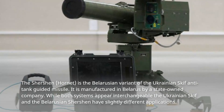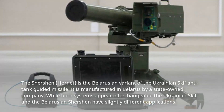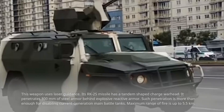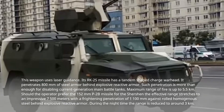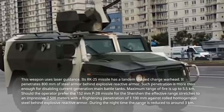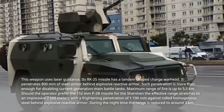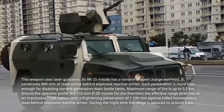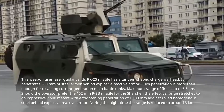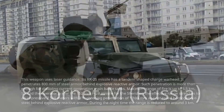Number 7: Chertion, Belarus. The Chertion, or Hornet, is the Belarusian variant of the Ukrainian Skif anti-tank guided missile, manufactured in Belarus by a state-owned company. While both systems appear interchangeable, the Ukrainian Skif and the Belarusian Chertion have slightly different applications. This weapon uses laser guidance. Its RK-2S missile has a tandem-shaped charge warhead that penetrates 800 millimeters of steel armor behind explosive reactive armor — more than enough to disable current-generation main battle tanks. Maximum range of fire is up to 5.5 kilometers. Should the operator prefer the 152 mm P-2B missile, the effective range stretches to an impressive 7,500 meters with penetration of 1,100 millimeters against rolled homogenous steel behind explosive reactive armor. During night time, the range is reduced to around 3 kilometers.